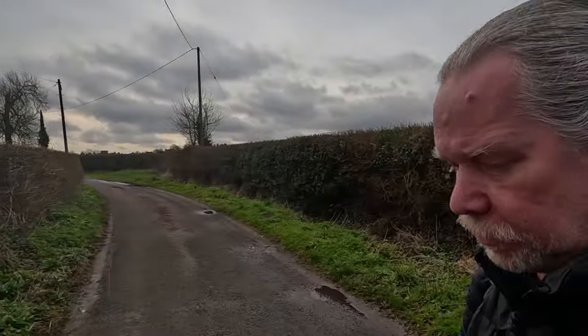Hi everyone, welcome back to the channel. I'm just out in Burrheath, just off the A217, the old London to Brighton Road. I'm on a little country lane, although we are in suburbia, just outside Banstead Woods. We're going to have a little walk around this road and see what's here. The last time I walked anywhere along here was about seven years ago.